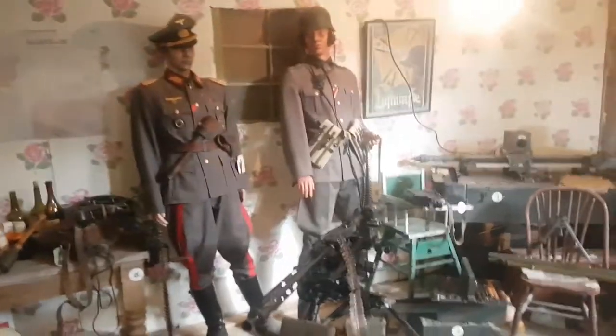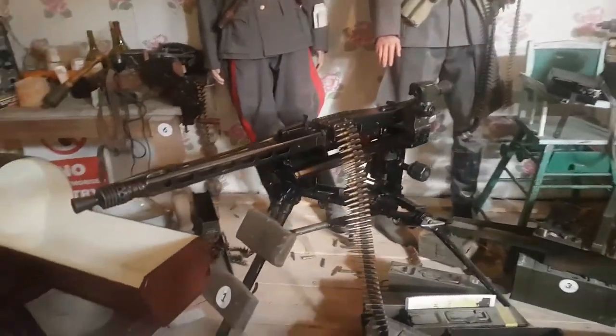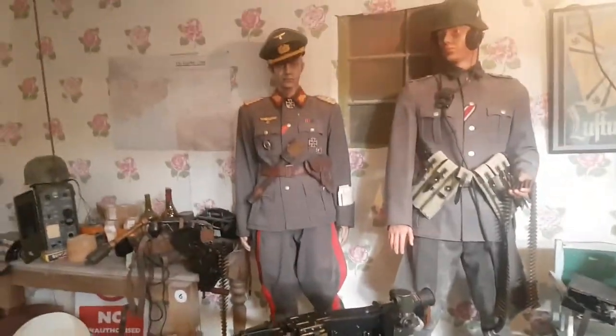The bad guys have taken over someone's house. Look — there's a World War Two era cut, there's an MG42 and they're shooting out the window at the good guys.